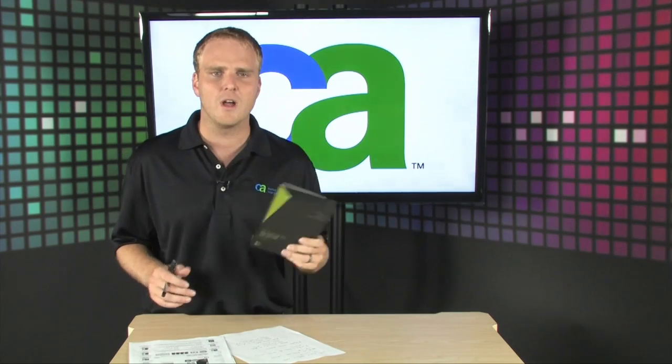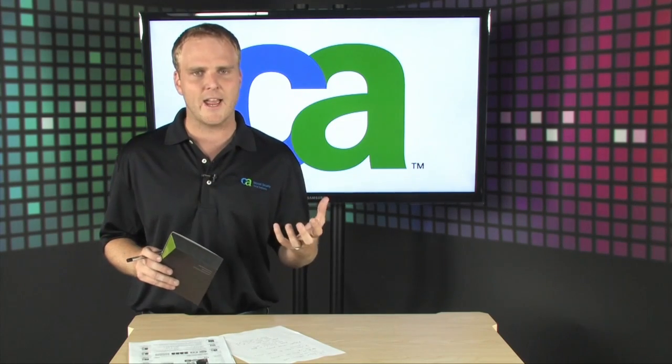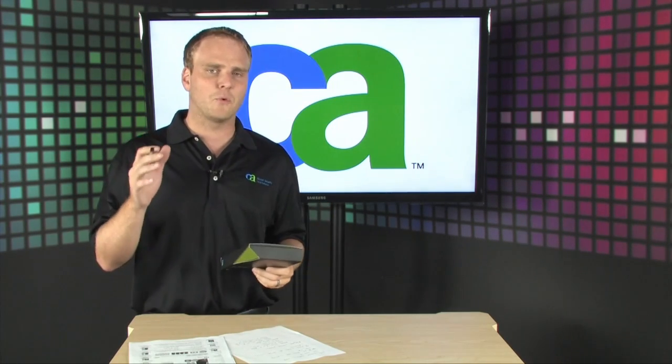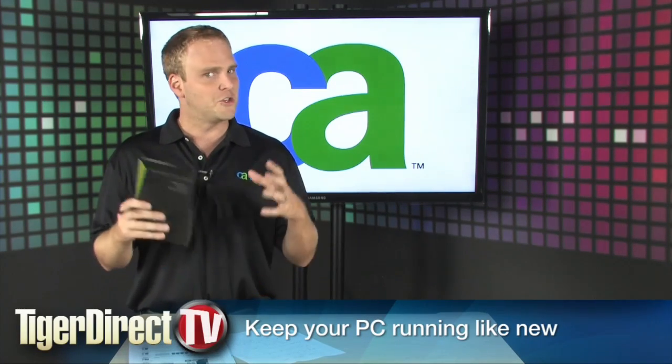This is an awesome tool to make sure your PC is running as well as it possibly can. It's called CA PC Tune-Up 3.0 and this software is going to ensure that all the mundane day-to-day maintenance tasks that need to be performed on your PC are performed automatically and taken care of so you don't have to.